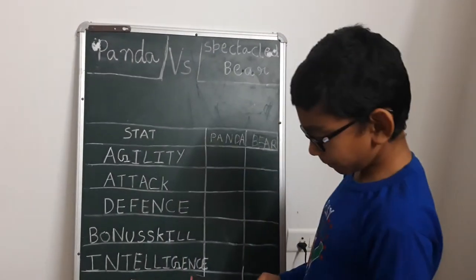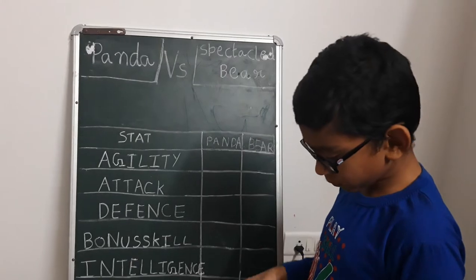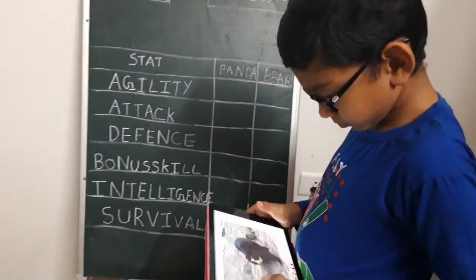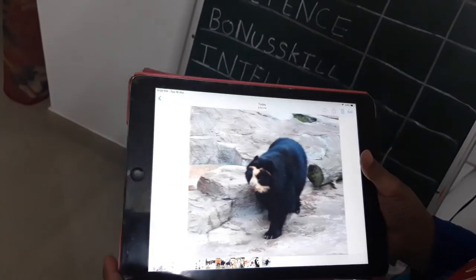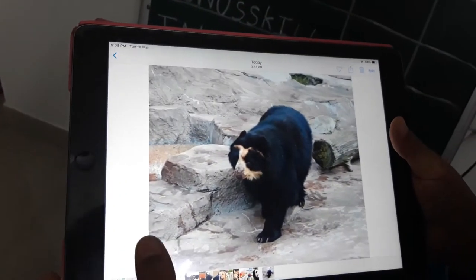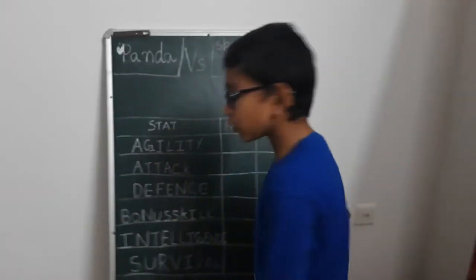Let me show you the pictures of these two bears. This is a giant panda and this is a spectacled bear. So now you see how they look.